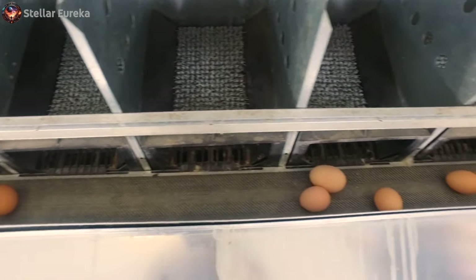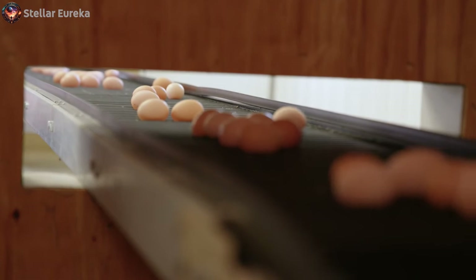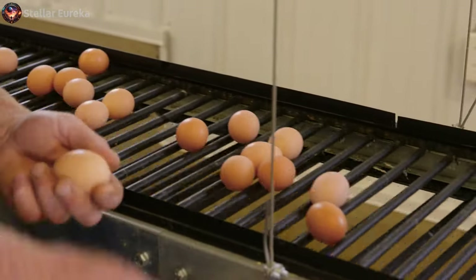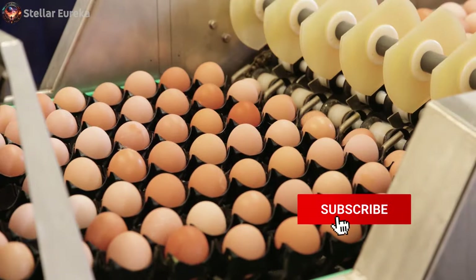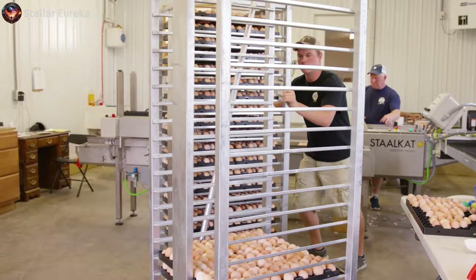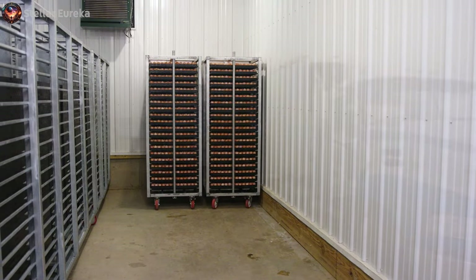Once the hens lay their eggs in designated nests, the eggs roll forward onto an egg collection belt. The next step is to ensure the separation of hatching eggs from non-hatching ones. This is a critical stage that requires a meticulous approach, as only the highest quality hatching eggs are selected. Automated hatching egg packers have been introduced, working alongside skilled producers to grade the eggs, ensuring that hatching eggs are packed correctly with their pointed ends down, which is vital for the hatching chicks. Following grading, the hatching eggs are placed into farm racks and gently transported to a cooler, where they are stored at a constant 68 degrees, awaiting their next journey to the hatchery.